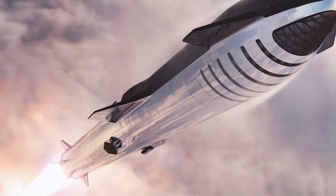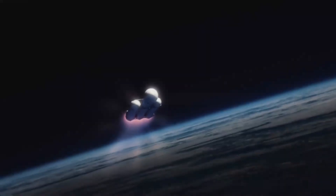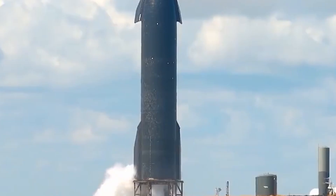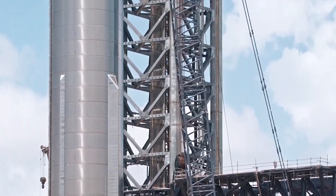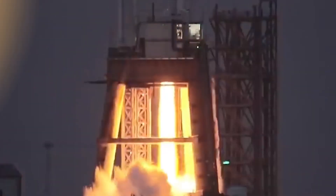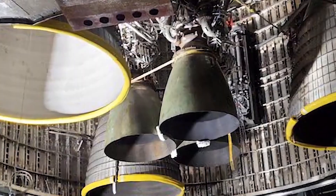SpaceX is still awaiting a launch license from the FAA for the first orbital test flight of Starship. The company cleared a major hurdle in June with the completion of an environmental review that allows the launch to go forward but requires dozens of modifications to the mission plan. Once SpaceX has the green light from regulators, Starship will launch from Starbase and take a brief trip to orbit before performing a splashdown landing in the Pacific Ocean off the coast of Hawaii, while Super Heavy will attempt to land on a modified drilling rig in the Gulf of Mexico.